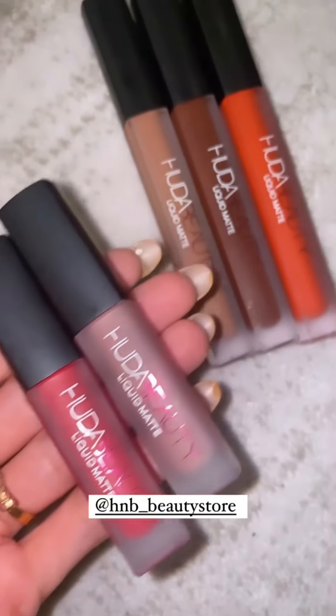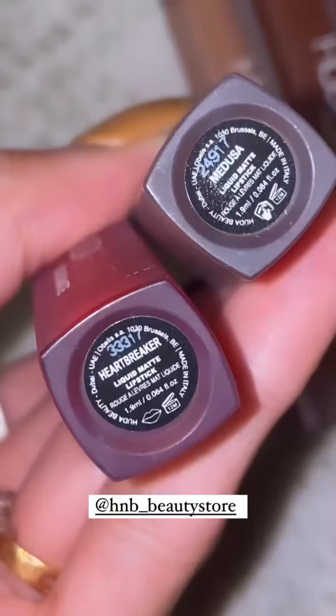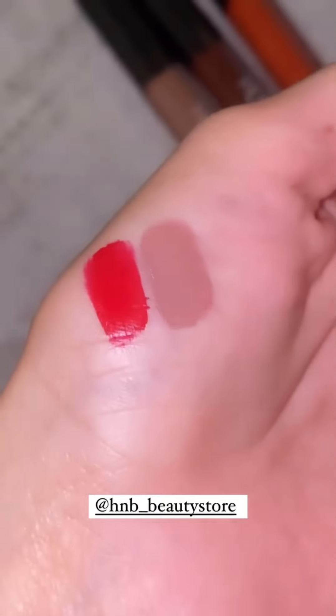Hi everyone, I got these beautiful Huda Beauty liquid matte lipsticks by H&B store. These are the swatches — they have a very beautiful shade and their formula is very comfortable.